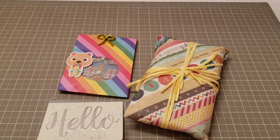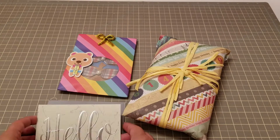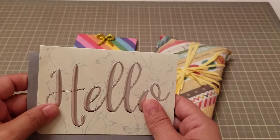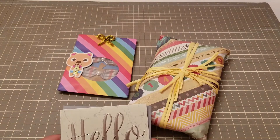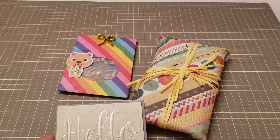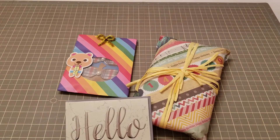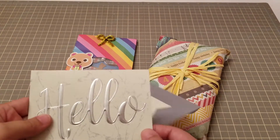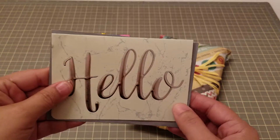Hey guys, welcome back! So today I came home and received such a wonderful surprise — I got happy mail from Ebony. She's sharing more on YouTube and Instagram, and I'll link her channel in the description bar, so go check her out. She's super sweet and does a lot of cute projects. This was definitely a surprise — definitely happy mail!